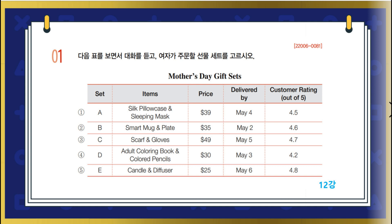I like this one, but it's out of my budget. What's your budget? I don't think I can spend more than $40. Then you have to choose one of these three. What do you think of this set? Oh, look at the delivery date. I want it to be delivered earlier than May 5th, just in case. Mother's Day falls on May 8th this year.